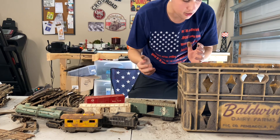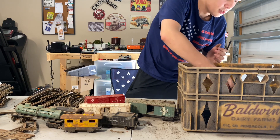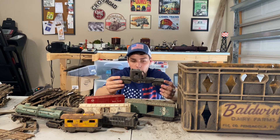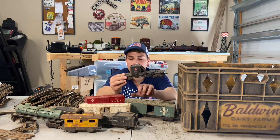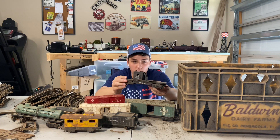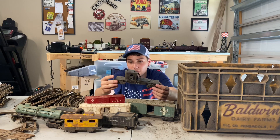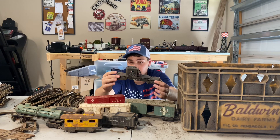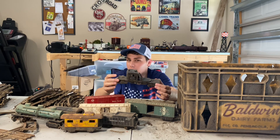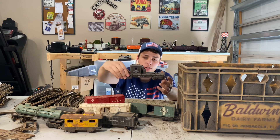We have a pretty rough Marx Crane Car — it is missing a set of wheels and the entire boom assembly. Another cool looking car. I may have to cave and get a set of Marx Deluxe cars and a nice Marx engine — probably the 333, which is about one of the few Marx engines I really like the looks of.